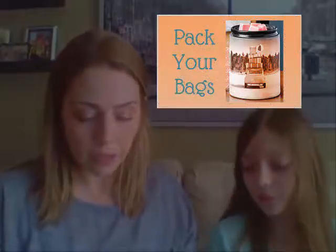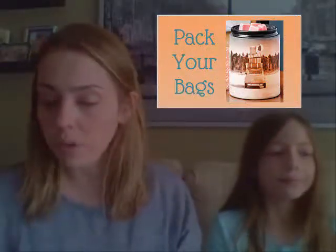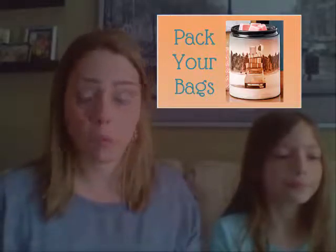I kind of cheated a little bit this month and smelled it ahead of time because my daughter had already opened the box and wanted to use it in her brand new warmer in her room, so I let her. For the month of May, the warmer of the month is called Pack Your Bags. I'm going to go with the scent first because I don't have the warmer to show you. This is my little kit that I get from Scentsy every month, and if there's a warmer it comes in the box too.